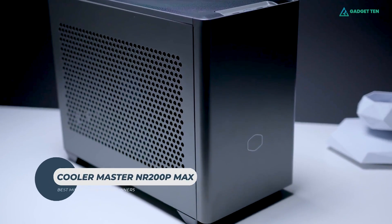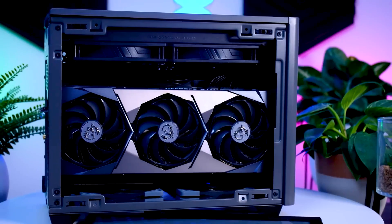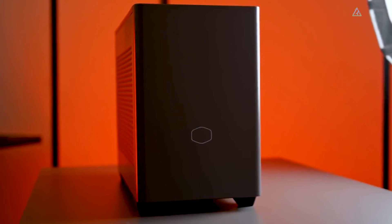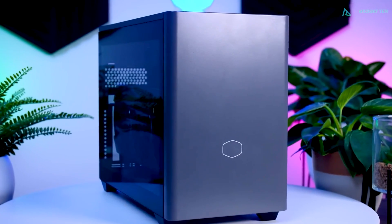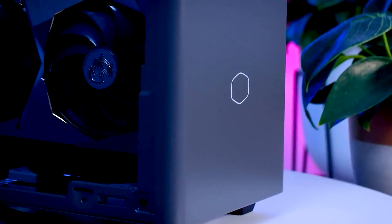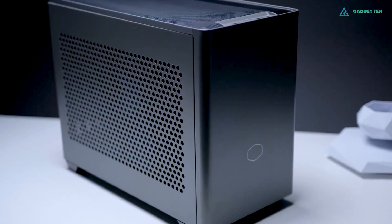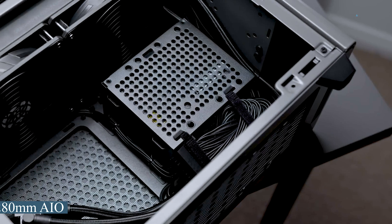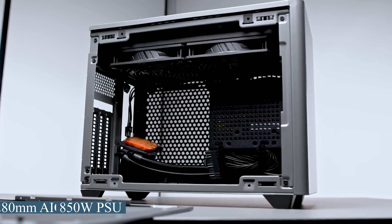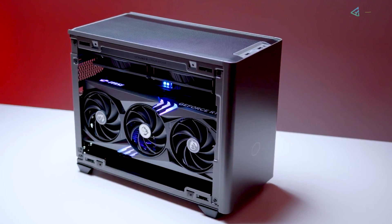Cooler Master NR200P Max. While working with a Mini-ITX chassis seems appealing, there's no denying that building inside one is no easy task. With that in mind, we propose the NR200P Max as one of the finest choices for beginners. The case is essentially a more advanced version of the earlier NR200, solving many of the flaws of the previous iteration. The new case simplifies assembly by including a 280mm AIO cooler and an 850W 80+ rated SFX PSU right out of the box, enough to accommodate even the most powerful CPUs on the market.